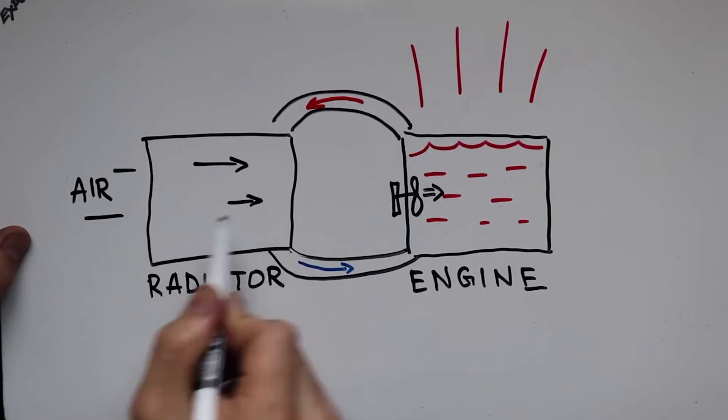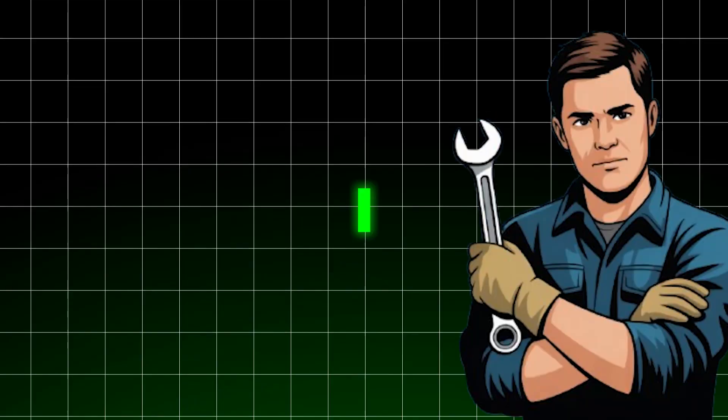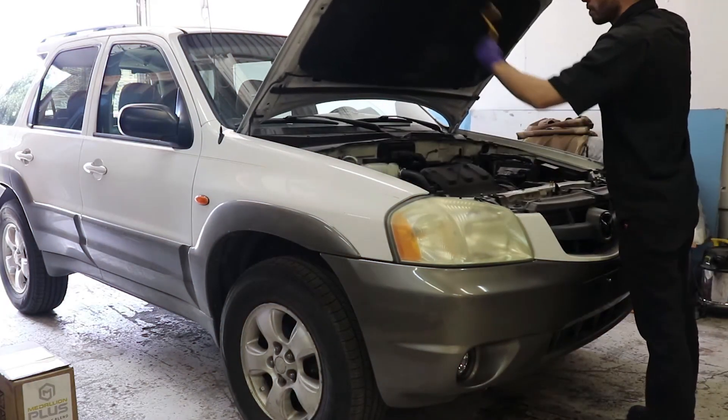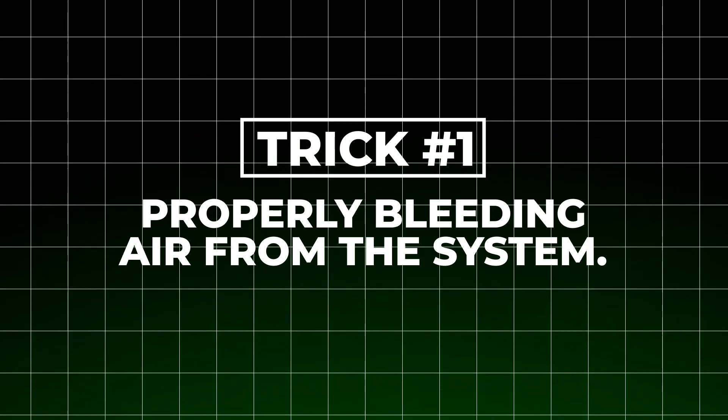These aren't quick fixes. They're professional-grade solutions I've developed over years of working on engines. The first trick to making your cooling system last twice as long is properly bleeding air from the system.